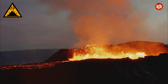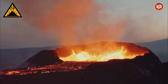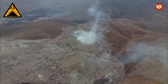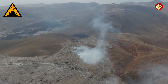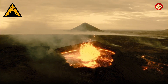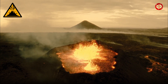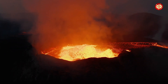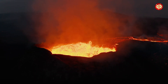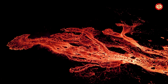Volcanoes are awe-inspiring geological features that remind us of the immense power that lies beneath Earth's surface. They are capable of both incredible destruction and creation, shaping landscapes and influencing human history. By understanding how volcanoes work, monitoring their activity and heeding warning signs, we can mitigate risks and live more safely in volcanic regions. By respecting their power and understanding their behaviour, we can coexist with these forces of nature and appreciate the beauty and wonder they bring to our world.